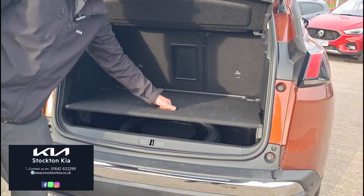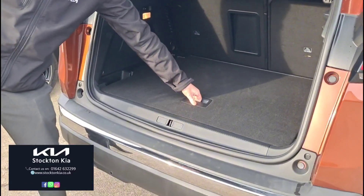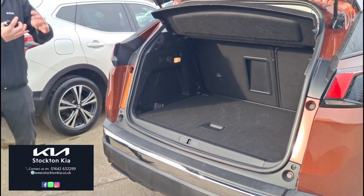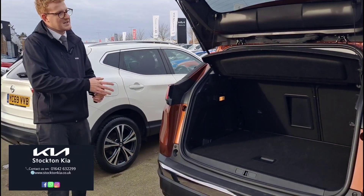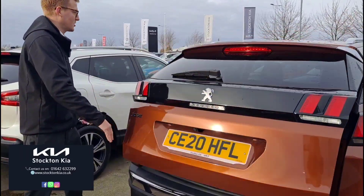There's a nice level load boot space with your spare wheel and tools underneath. It's ideal for everyday use — you're going to get a full family shop in there, the buggy, the suitcase, the general stuff. These cars are practical and a good family size.